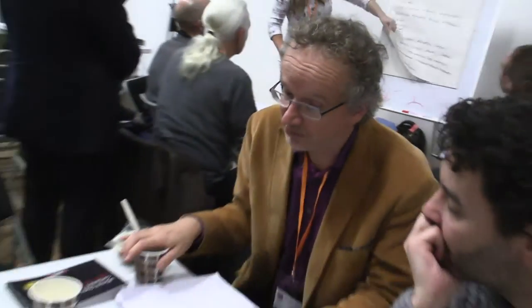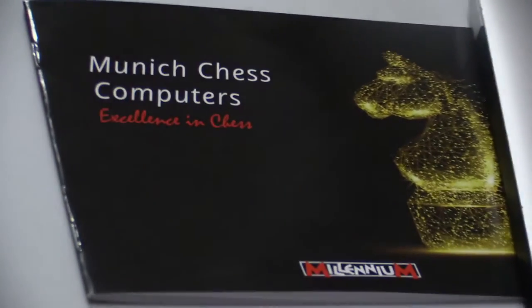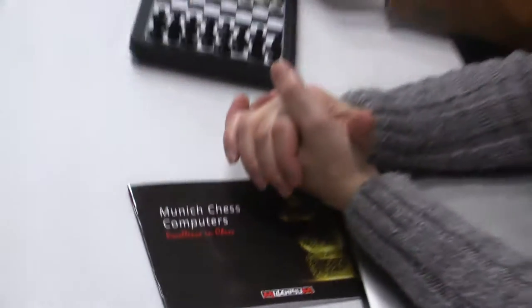This machine cannot only play chess — it can also play a couple of other games on an 8x8 board, which is quite interesting. And there is a voice outlet, so you have an audio component.